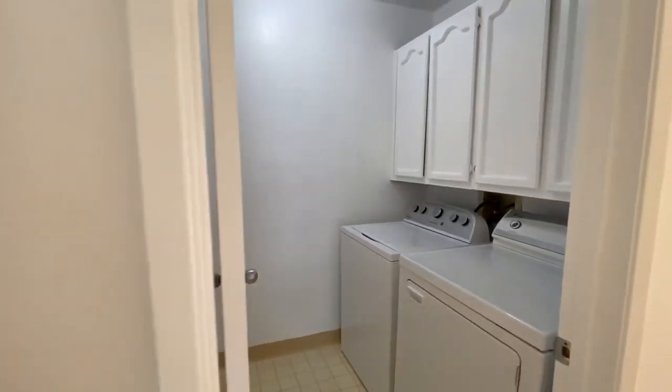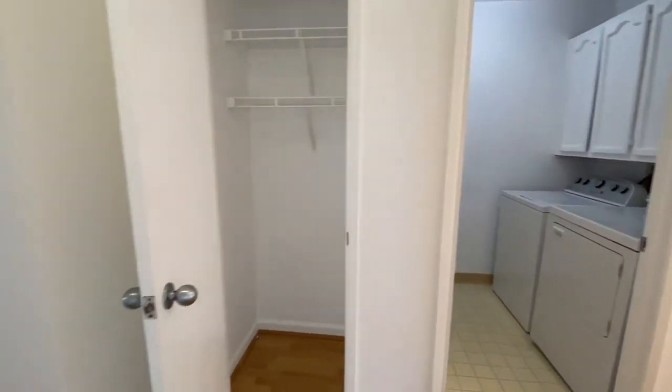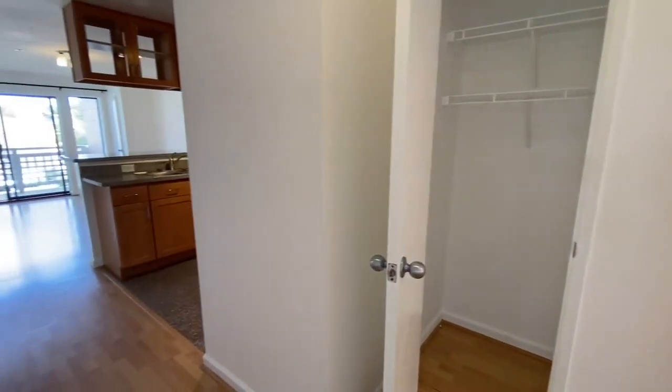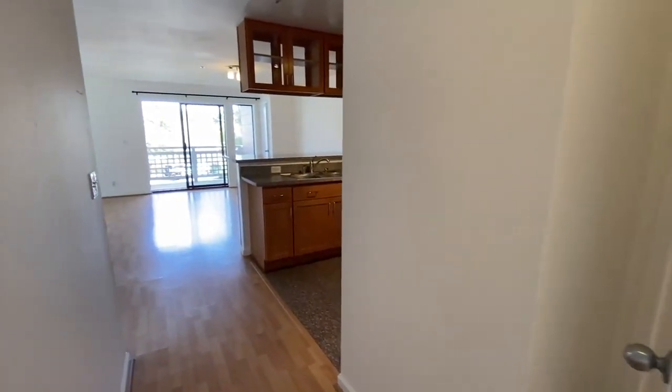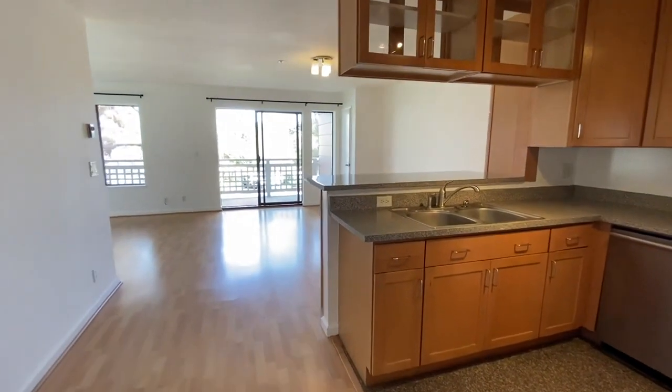Here we have the laundry room. We've got a full-size washer and dryer included, some built-in storage space above that as well. We also have a nice storage closet slash coat closet — so a lot of usable items, especially right as you come through the front door here at 405 Oak Court, number 405.